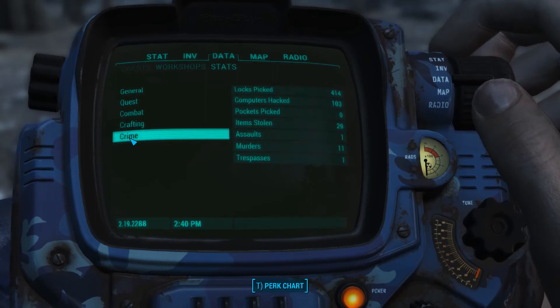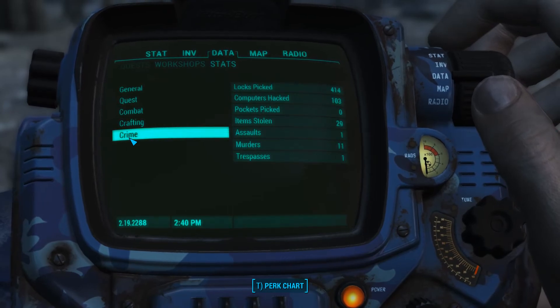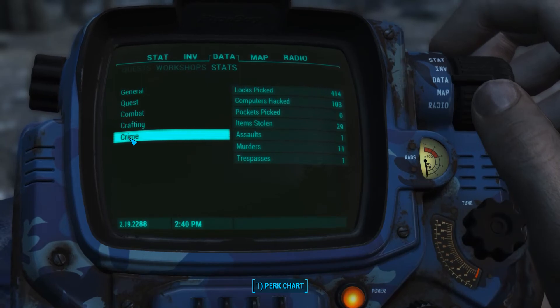Crime stats: I've picked 415 locks, hacked 103 computers, stolen 29 items, one assault, 11 murders, and one trespass.